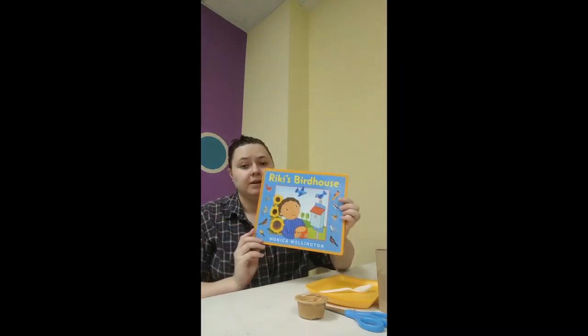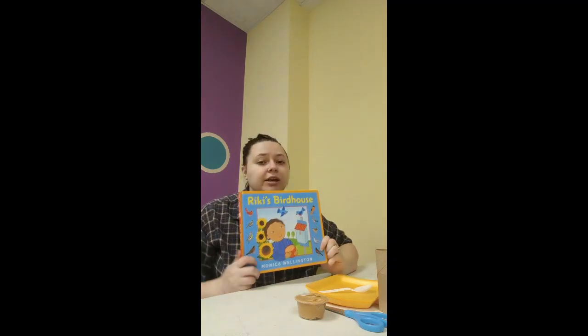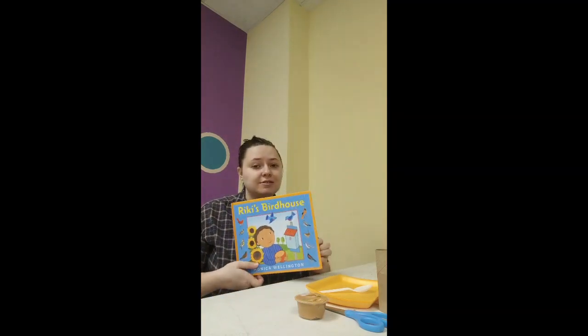So first, let's look at Riki's Bird House. This book is by Monica Wellington, and it talks about a boy named Riki who tries to help some bluebirds in his yard.